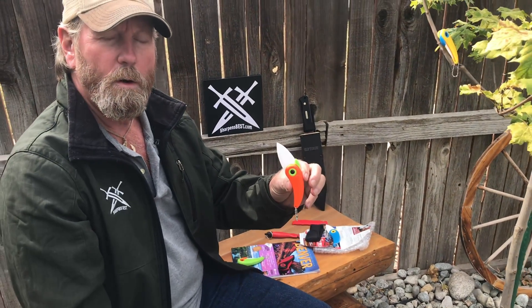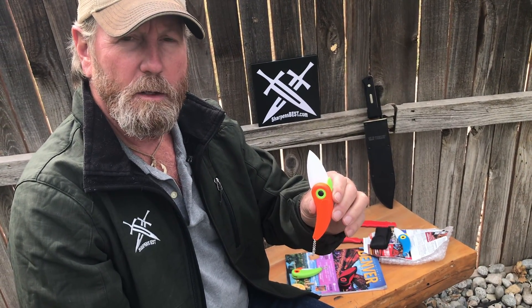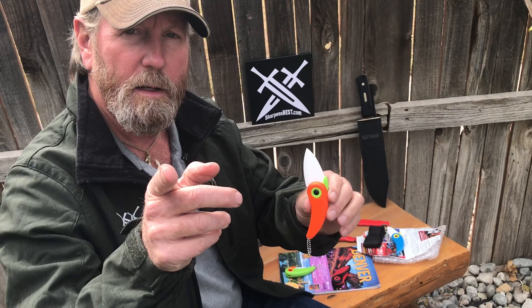So $7.95, or order a hundred dollars or more and we'll give you one free. This is Brad at sharpensbest.com — take care and stay sharp out there.